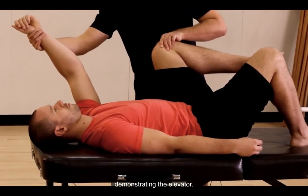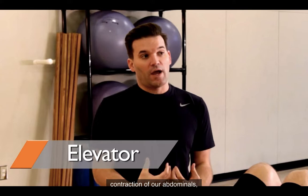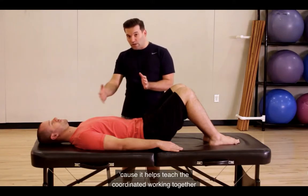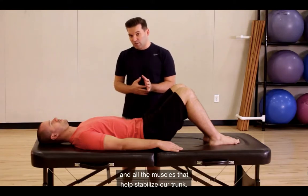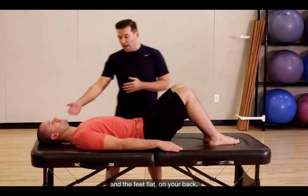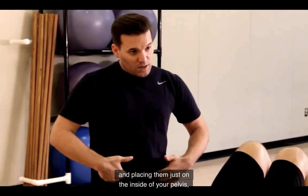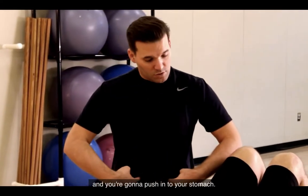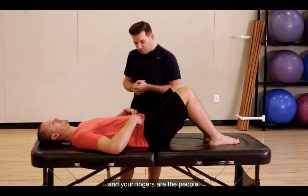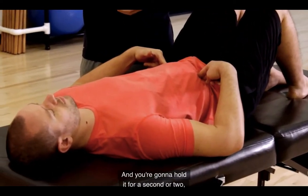Here's Dr. James Fager and I demonstrating the elevator. The next exercise we're going to learn is called the elevator, and this is where we begin to initiate contraction of our abdominals and our deep abdominal muscles. This exercise is really important because it helps teach the coordinated working together of all the muscles in the abdominal region and all the muscles that help stabilize our trunk. You're going to start in the hook-lying position with the knees bent up and the feet flat on your back. This exercise is initiated by taking your hands and placing them just on the inside of your pelvis and below your belly button, and you're going to push in to your stomach.